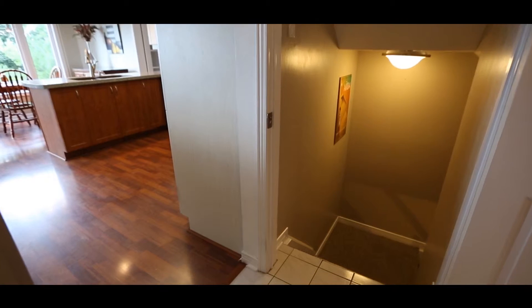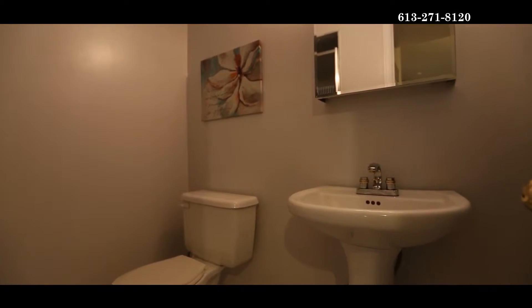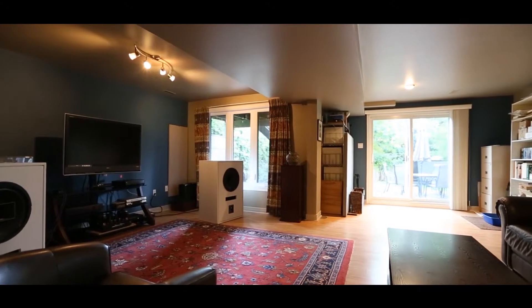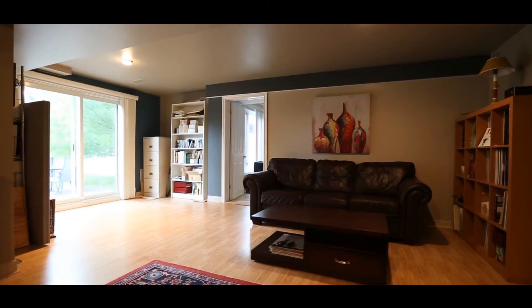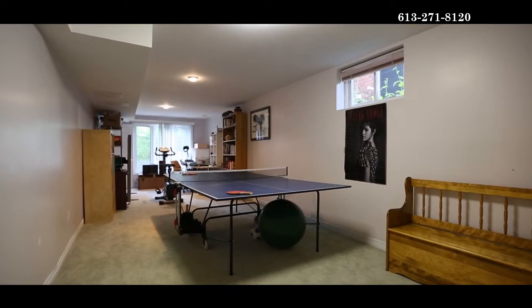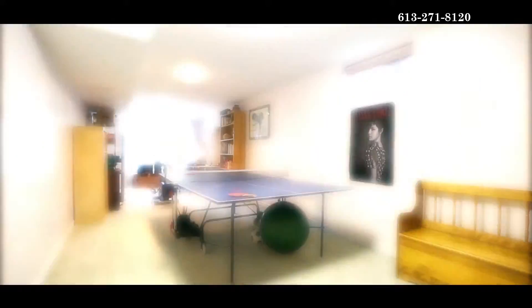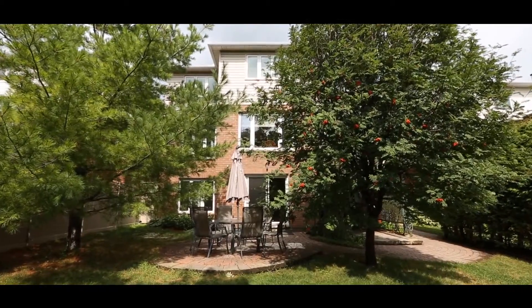The lower level is finished with flexible living space. We have a three-piece bathroom on this level. There is another room with laminate flooring that is great for a home theatre or a family room. Because the lower level is a walkout, there is a lot of natural light and sliding doors lead to the backyard and patio area.